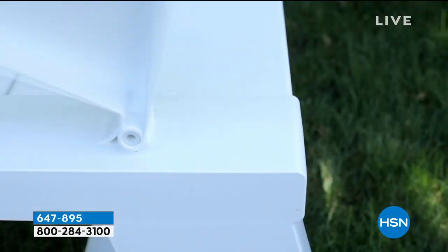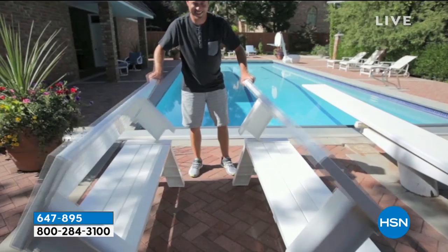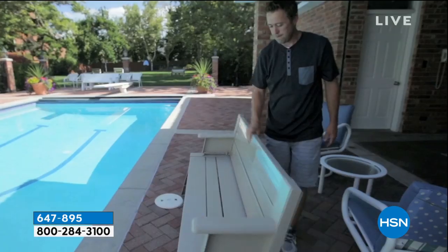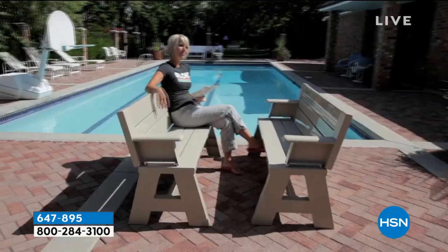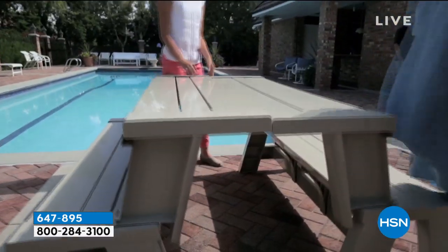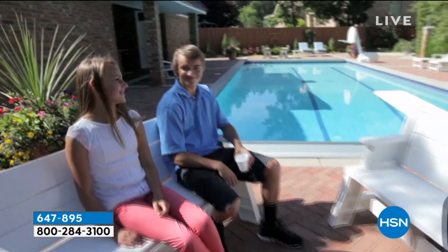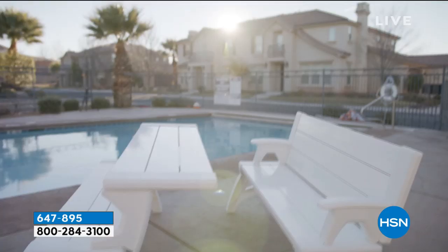We're going to continue on with our garden party because we have such a clever idea. Don't you love it when you get a fresh idea? This one is the freshest because it's a bench — it starts out as a bench, but then you just pop it up and it can become a little table whenever you want it to. Maybe the kids want to go outside and do some coloring, or maybe you want to serve some beverages, a little lunch. All you have to do is just move it from side to side.